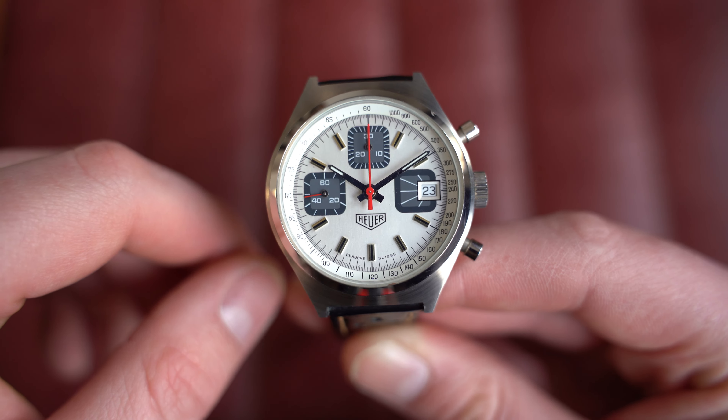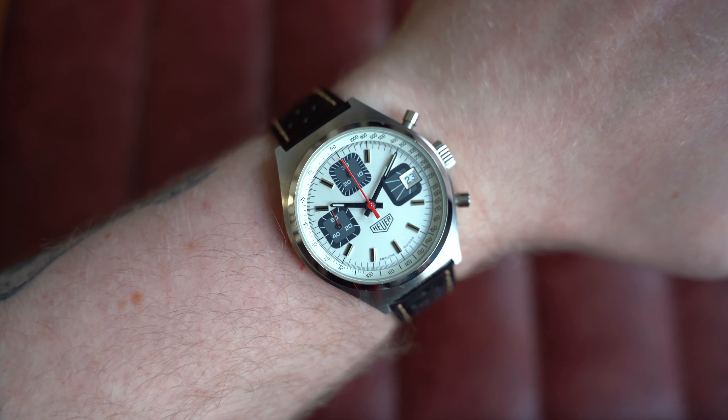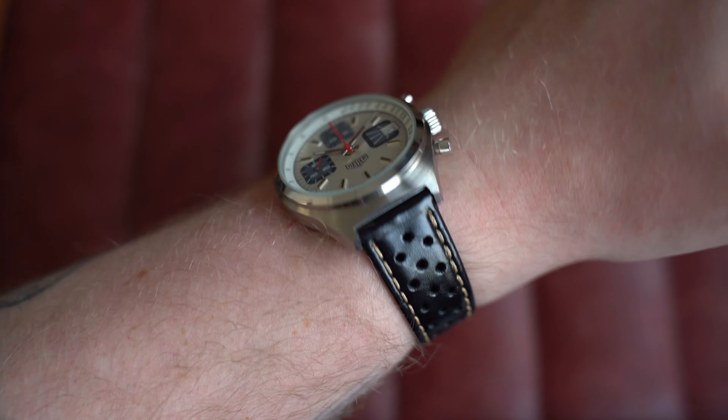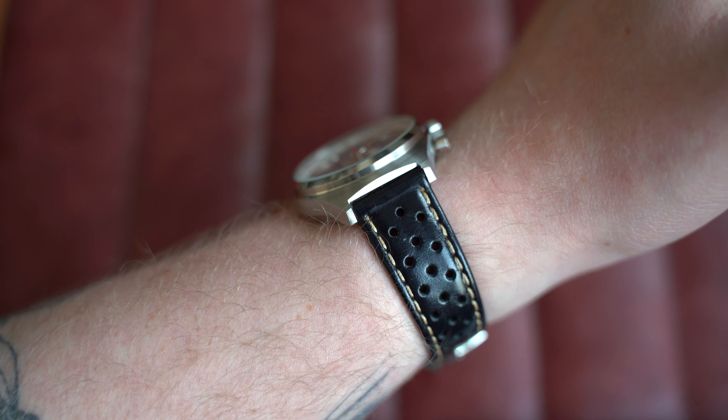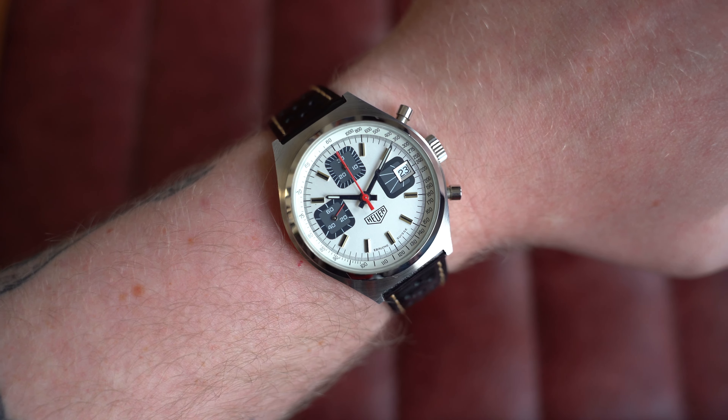Here it is on my 7-inch wrist — just look at that. It's perfect, absolutely perfect. This is 38mm by 44mm lug-to-lug, only 12.5mm thickness, and 18mm on the lug. Endless options for this one — go check out this beauty on the website today.